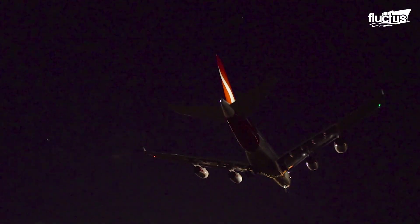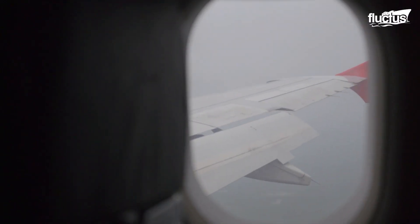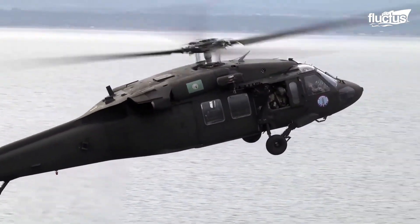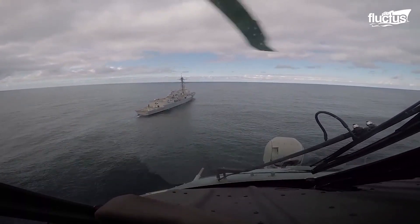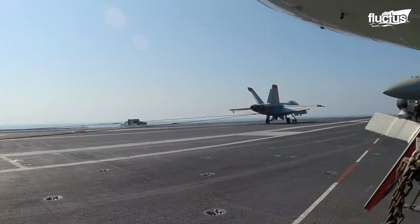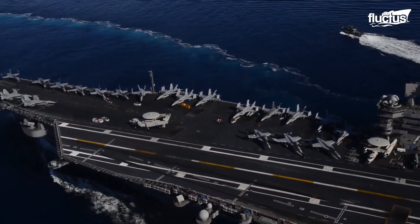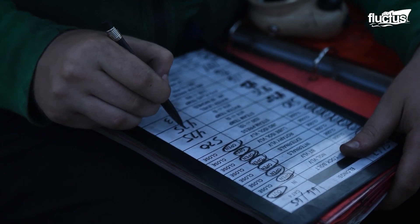Hello everyone and welcome back to the Fluxus channel. Air travel is the most affected mode of travel due to adverse weather conditions. But imagine if you have to land on moving, small and narrow runways or landing decks in the middle of the ocean. In today's feature, let's explore the drastic situations faced by these aircraft and the sophisticated protocols executed in such situations.